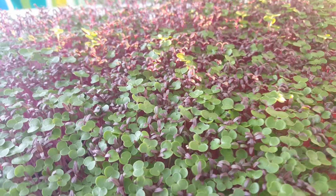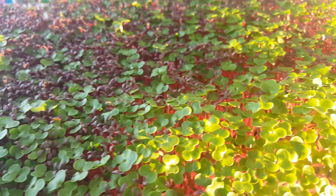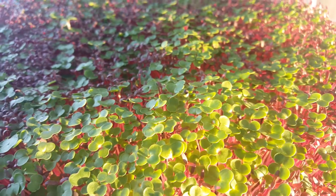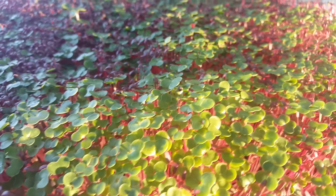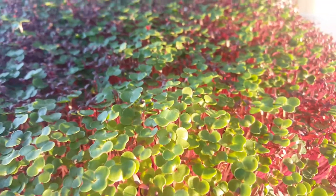Hey, this is Rick with Scottsdale Urban Farms and we are ready to harvest in the next day or two for a Thanksgiving salad. This is amaranth and red Russian kale — it's gonna be super healthy.